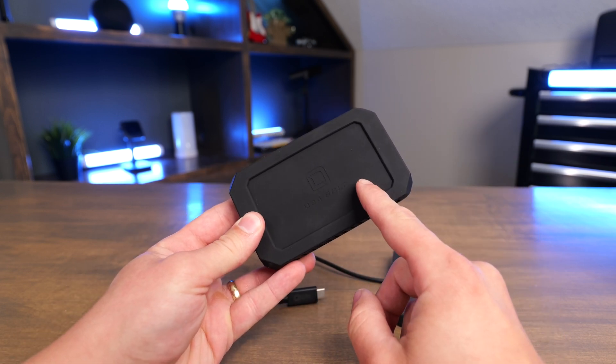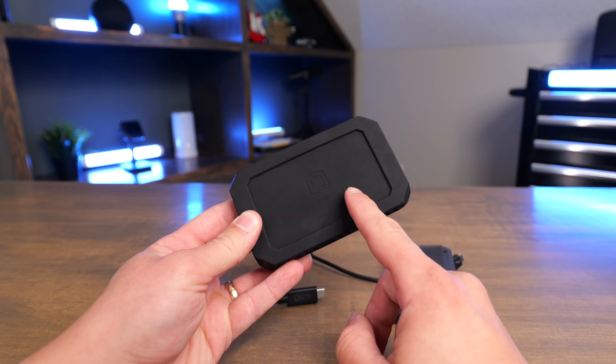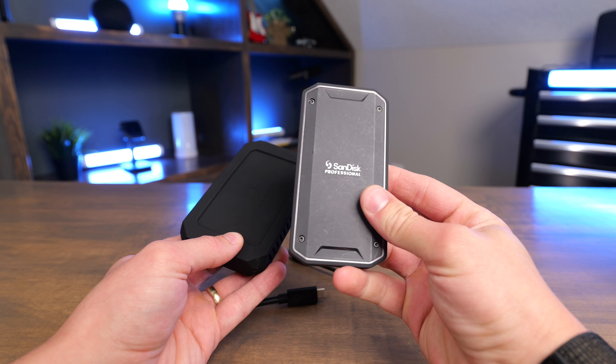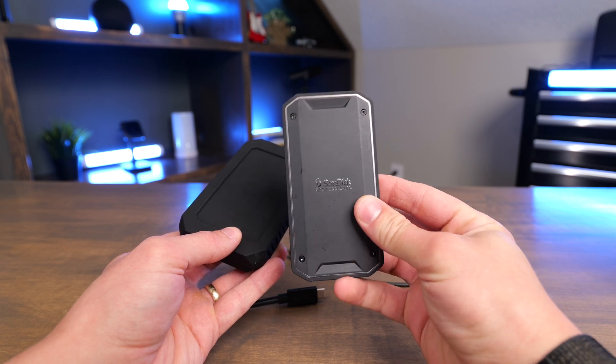This drive is going to be a little bit faster in the real world as well. I was getting speeds about 2,900 megabytes a second on the write and 2,700 on the read. I typically get about 2,500 on the read and write on the SanDisk.